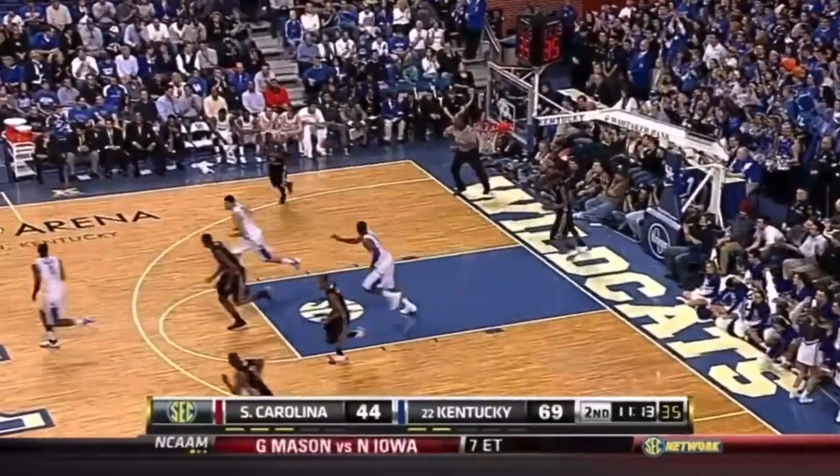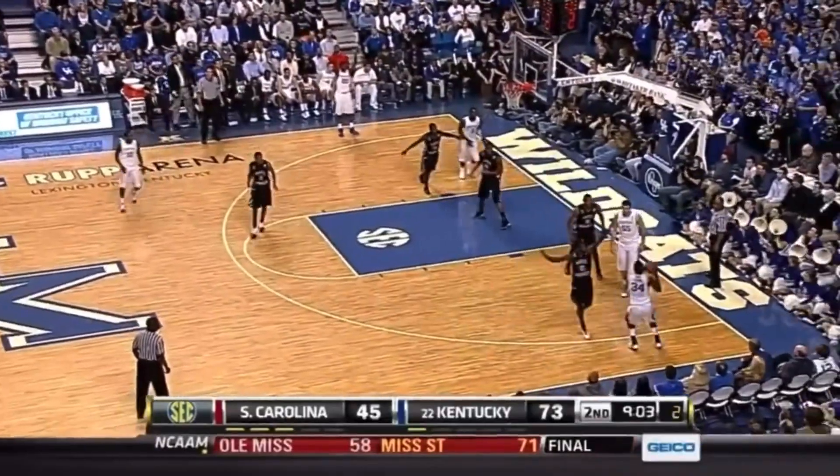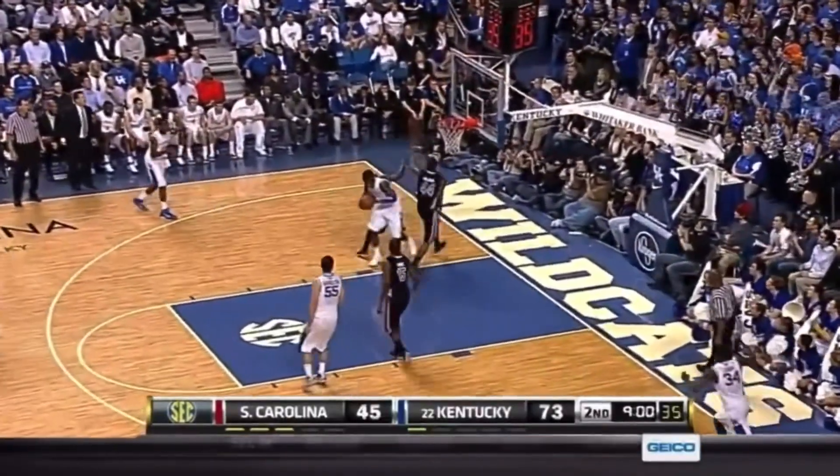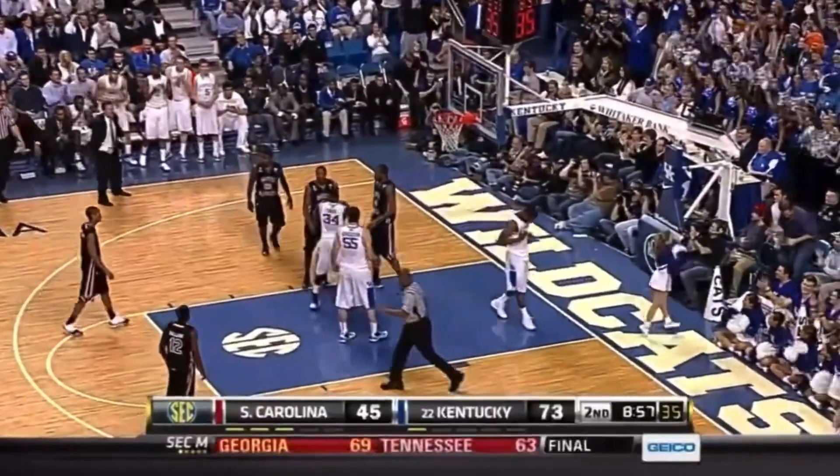Terrence Jones gonna stick back there after the miss. Four to shoot. Two to shoot. Liggins has to hoist it over Galloway and how about a third chance for the Cats? Terrence Jones dunks it down.